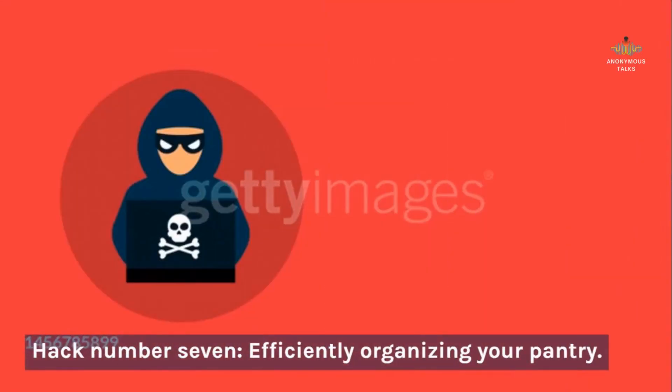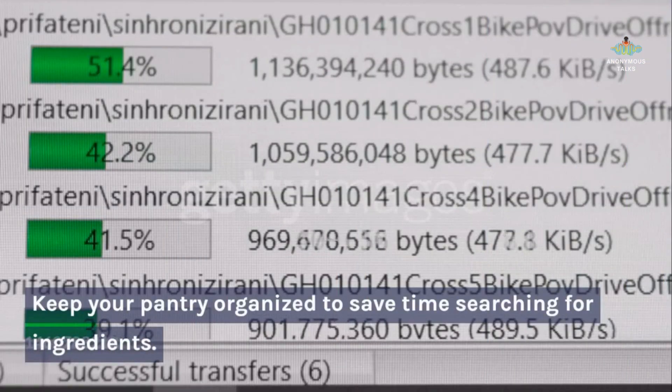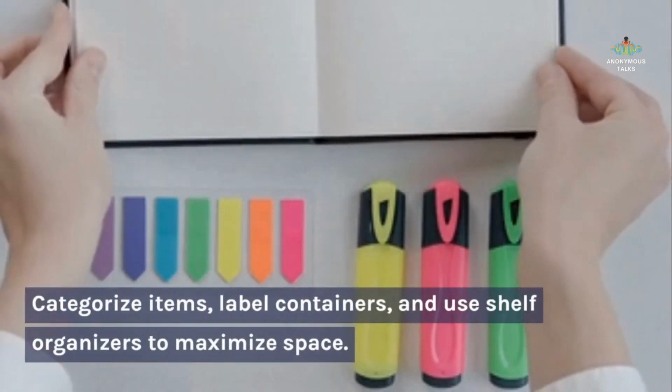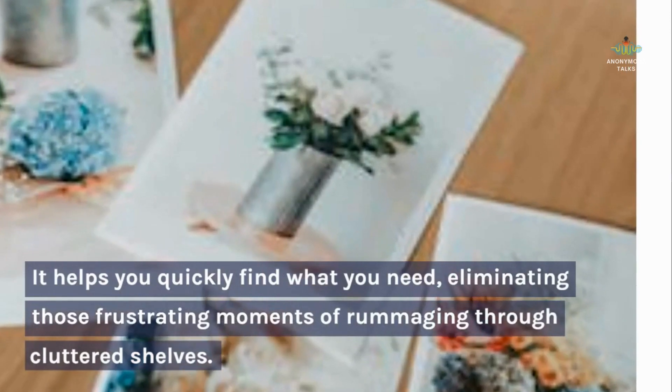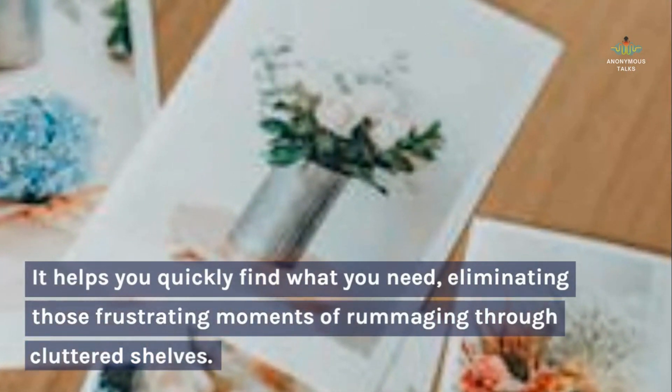Hack number seven: efficiently organizing your pantry. Keep your pantry organized to save time searching for ingredients. Categorize items, label containers, and use shelf organizers to maximize space. It helps you quickly find what you need, eliminating those frustrating moments of rummaging through cluttered shelves.